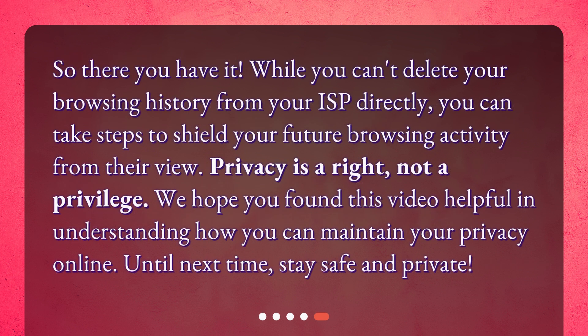So there you have it. While you can't delete your browsing history from your ISP directly, you can take steps to shield your future browsing activity from their view. Privacy is a right, not a privilege. We hope you found this video helpful in understanding how you can maintain your privacy online. Until next time, stay safe and private.